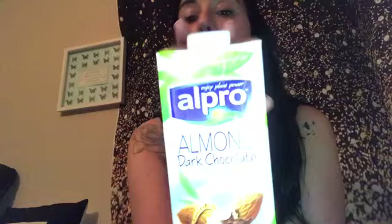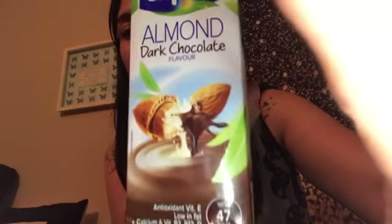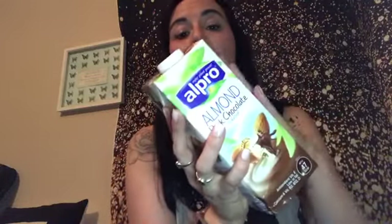The next thing I got to go with the Shreddies — because I just love chocolate — Alpro have brought out a new dark chocolate flavoured almond milk, so I picked up one of those. That was one pound sixty. I had this last week but didn't show it to you. It's delicious with cereal, especially chocolate cereal — very very nice.